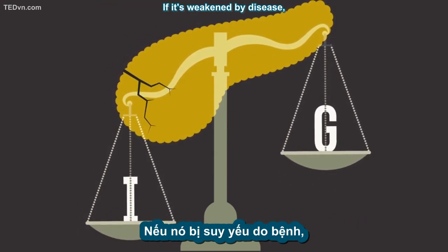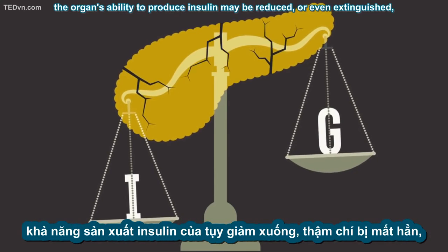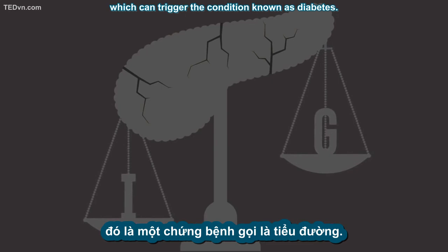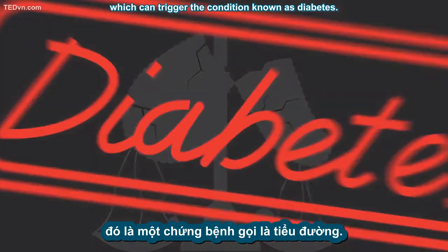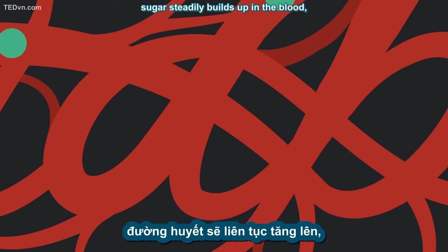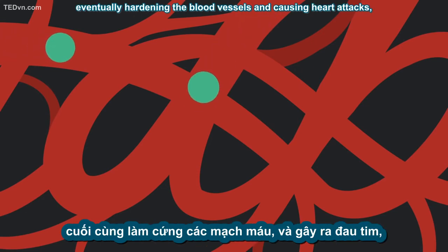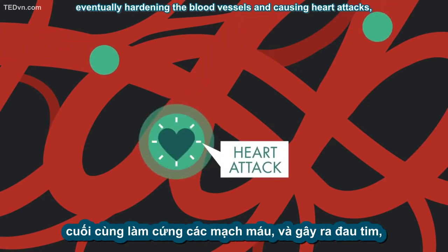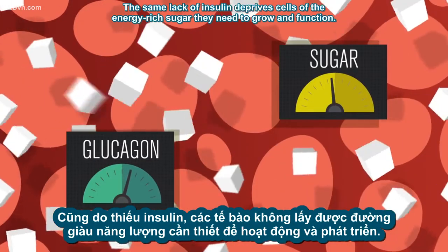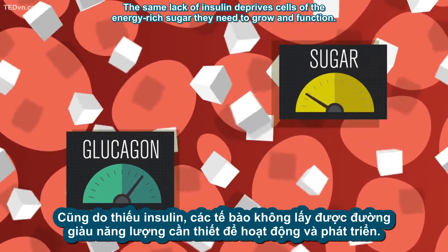If it's weakened by disease, the organ's ability to produce insulin may be reduced or even extinguished, which can trigger the condition known as diabetes. Without regular insulin release, sugar steadily builds up in the blood, eventually hardening the blood vessels and causing heart attacks, kidney failure, and strokes. The same lack of insulin deprives cells of the energy-rich sugar they need to grow and function.